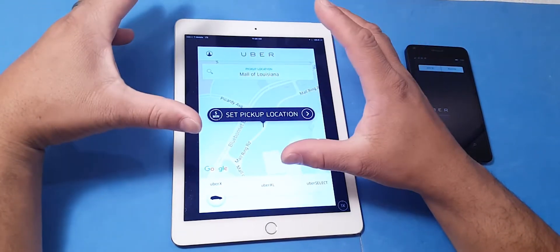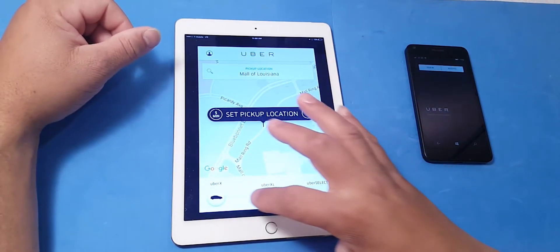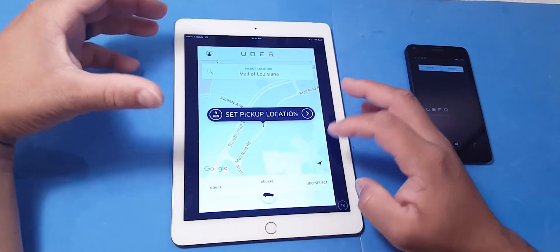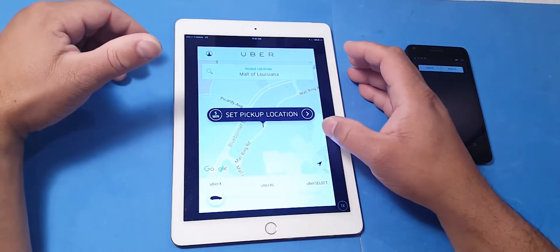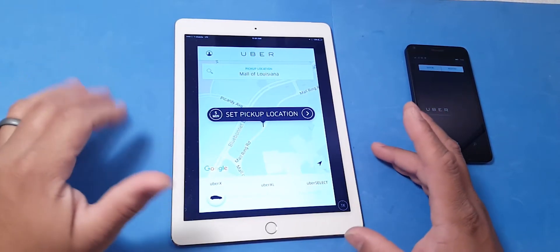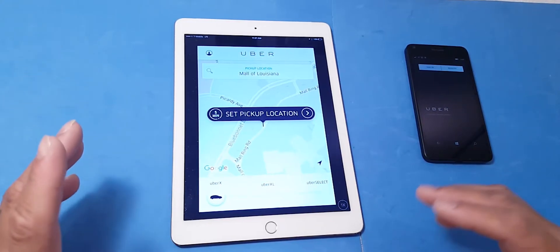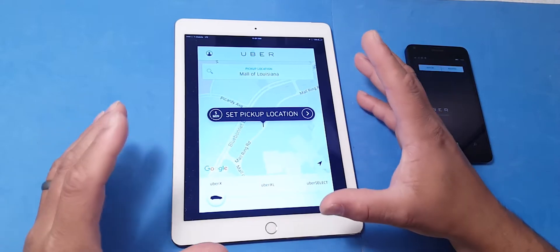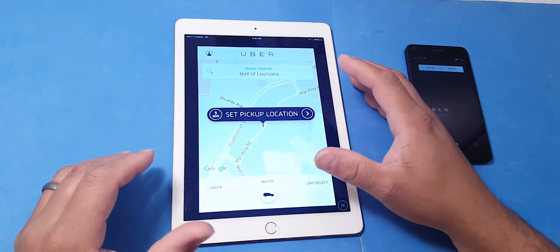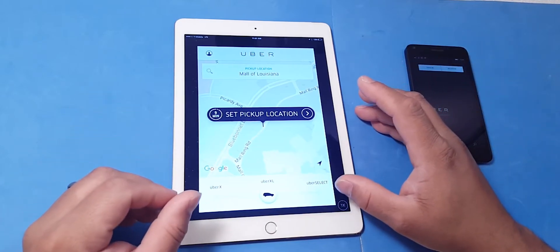They've got a couple of different selections. You have UberX, Uber XL, Uber SUV, Uber Black, and Uber Assist. If you're by yourself or under four people, it's going to be UberX and you'll get a smaller vehicle. But if you have a large party of five or more, or you're going to the airport and have a lot of luggage, you want to pick Uber XL, which almost guarantees a larger vehicle like an SUV.